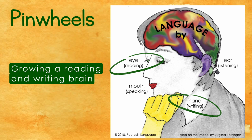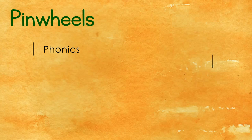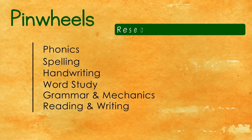Because children need to learn so many skills at once, Pinwheels is designed to incorporate all of these essential literacy skill areas. We do this using research-based strategies from the science of reading and by providing activities that are both engaging to students and taught in a meaningful context.